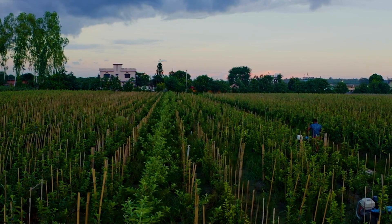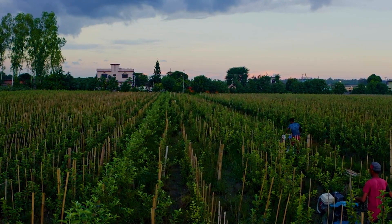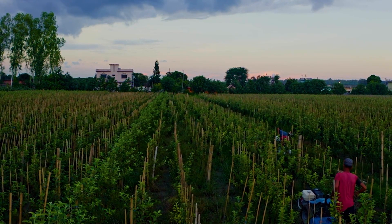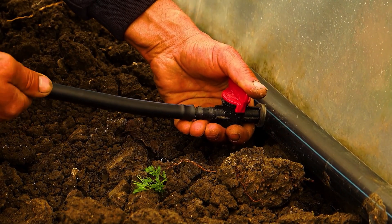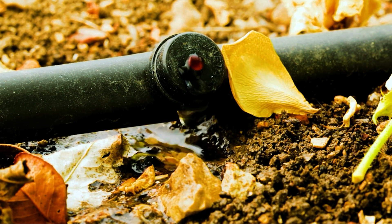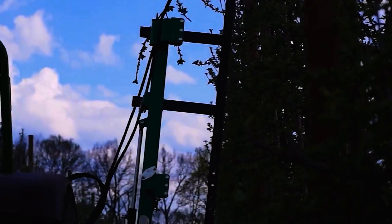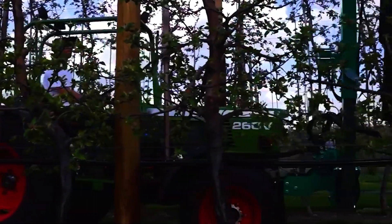During the first to third years, apple trees require careful care to develop healthily and prepare for fruit production. A drip irrigation system efficiently supplies water and nutrients, helping roots grow strong without waterlogging. Pruning is a crucial step, allowing the tree to receive adequate sunlight, reducing pest infestations, and keeping the canopy ventilated. Overcrowded or weak branches are removed so the tree can focus on developing strong, productive limbs.